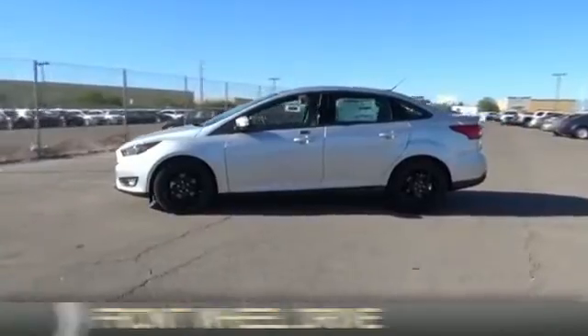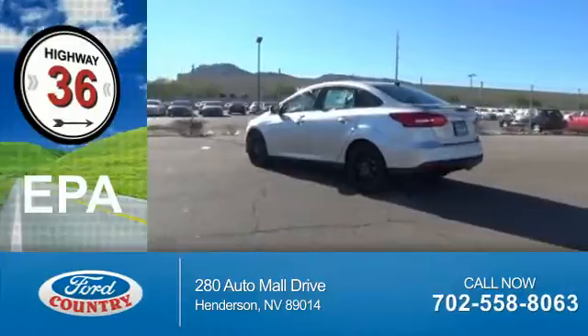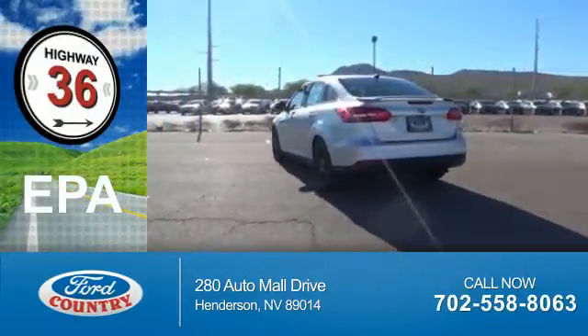It's powered by front-wheel drive, a 2-liter, 4-cylinder engine. Great fuel efficiency saves you money by requiring fewer trips to the gas station.